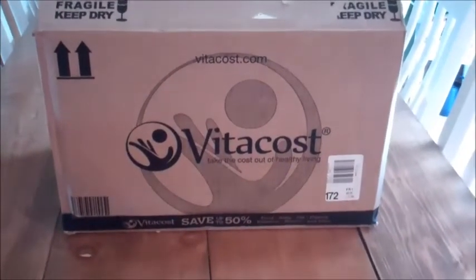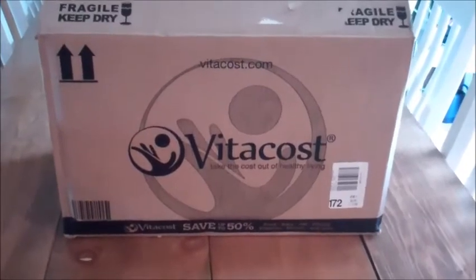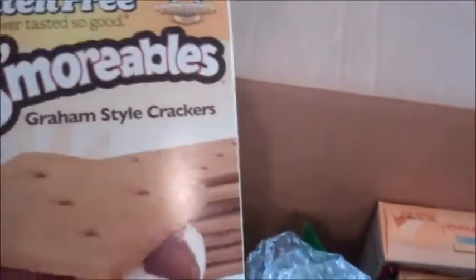Hi guys, it's Melissa Minnesota, and this is what's in my Vitacost box. I went ahead and took out the filler, and most of this, but you guys will see it as I'm opening it. I have four boxes pretty much.